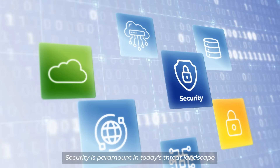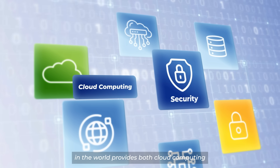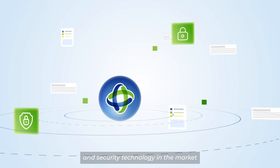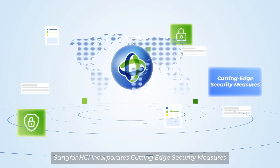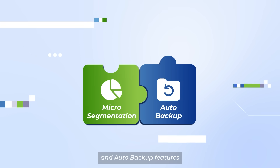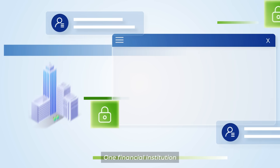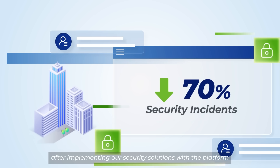Security is paramount in today's threat landscape. Sankfor is one of the few companies in the world that provides both cloud computing and security solutions, offering easy and seamless integration, thanks to over two decades of expertise in security technology with a solid global presence. Sankfor HCI incorporates cutting-edge security measures and integrates advanced endpoint security for real-time protection. Combined with smart micro-segmentation and auto-backup features, it offers comprehensive anti-ransomware protection. One financial institution cut security incidents by 70% after implementing our security solutions.